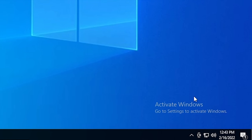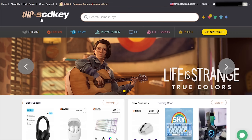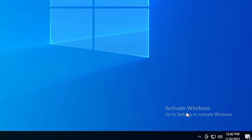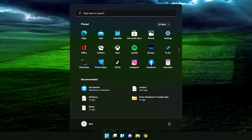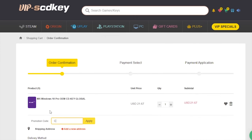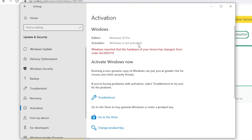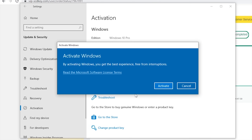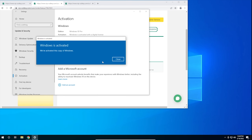Is your copy of Windows 10 unactivated? Well, it doesn't have to be because with today's sponsor, VIP SCDKey, you can get a valid Windows 10 license for under $20. Stop dealing with that stupid watermark on the desktop. Also, with an activated copy of Windows 10, you can upgrade to Windows 11 for free. Just go to the link in the description below and pick up a valid Windows 10 license key. During checkout, use the code CyberCPU for a 25% discount. Once you have your key, go to your activation settings in Windows 10 and click on the link that says Change Product Key. Enter the product key you just purchased and hit Activate.